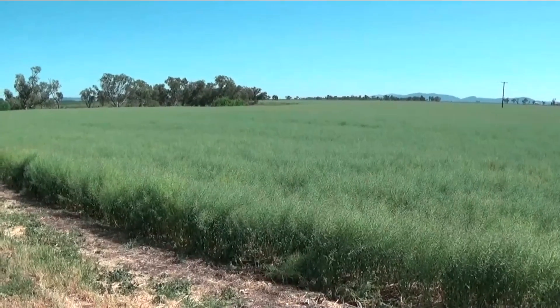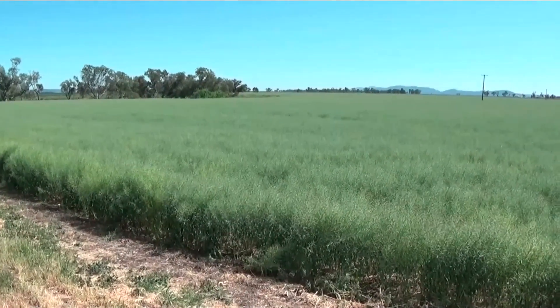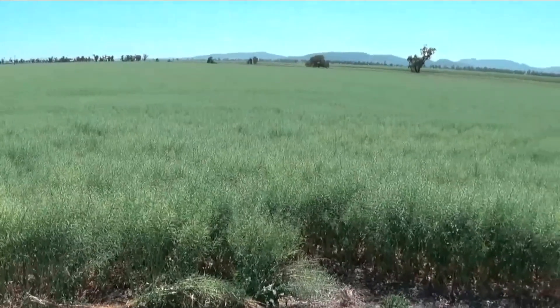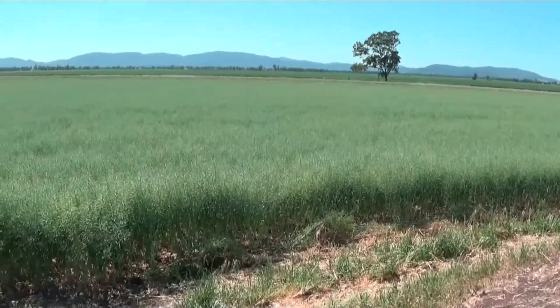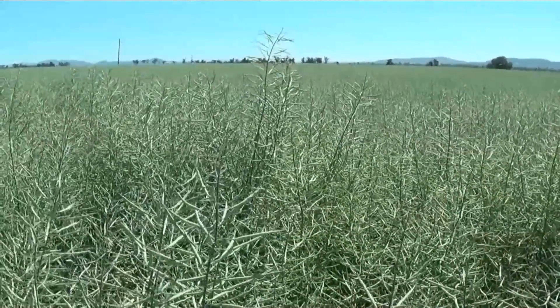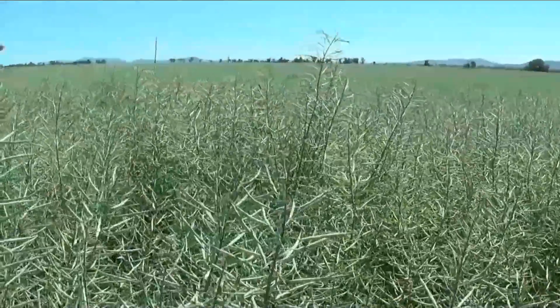Just further down on the Liverpool Plain now, sort of east of Nae siding. A crop of canola here - doesn't look too bad, actually. We'll have a little bit more of a look at some wheat in a minute, but I'll just get down into this canola. It's about five foot high, I suppose. Doesn't look like a lot of frost damage here at all - it's got quite a few pods on it.